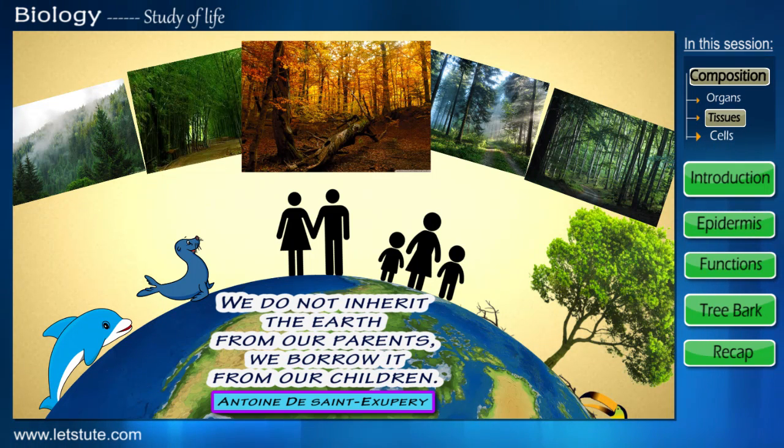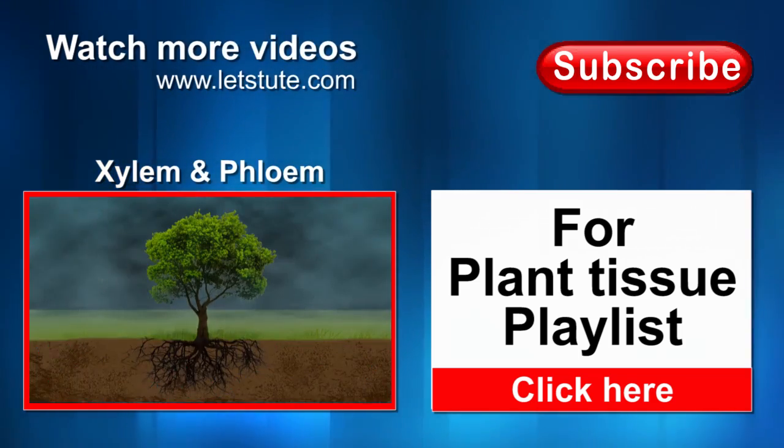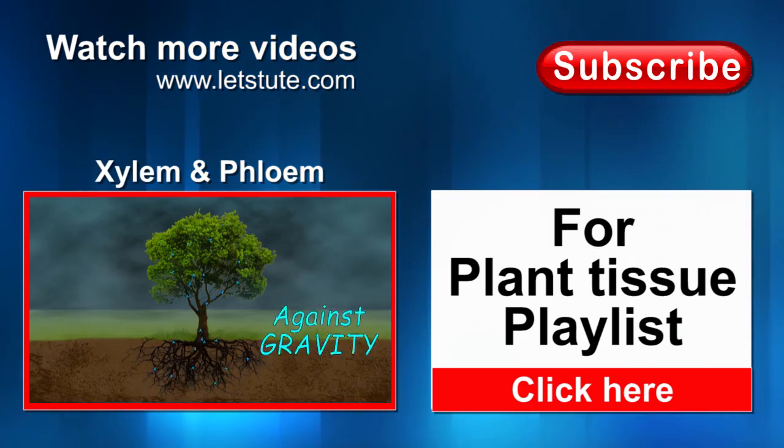If you found this session helpful, do like and leave us your comments. Do subscribe to Let's Tweet for more such videos. Thanks for watching.